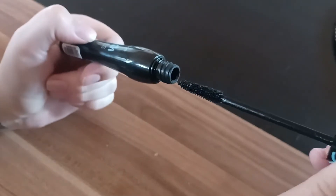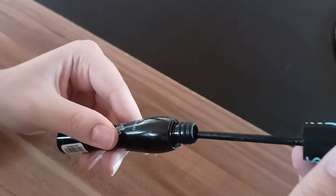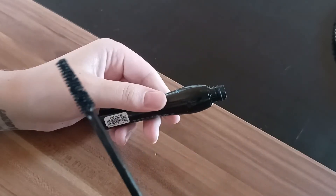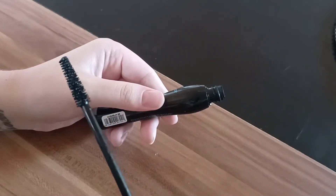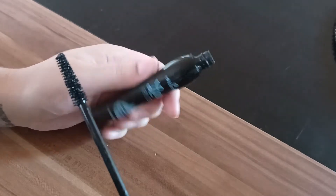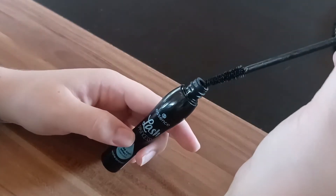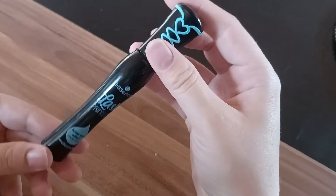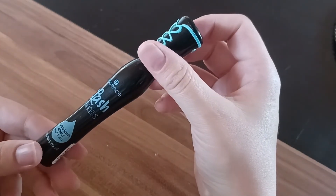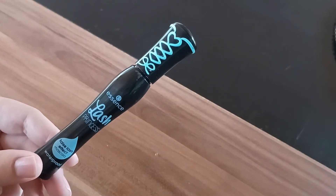It's going to reach every little lash you have on your eye. It's a nice black color and as I already said, it is waterproof and that is the reason I am always using this. I love the brand and I love their mascaras, and I especially love that one. This is my favorite and I will highly recommend you buying this mascara from Essence. I hope you like this video.